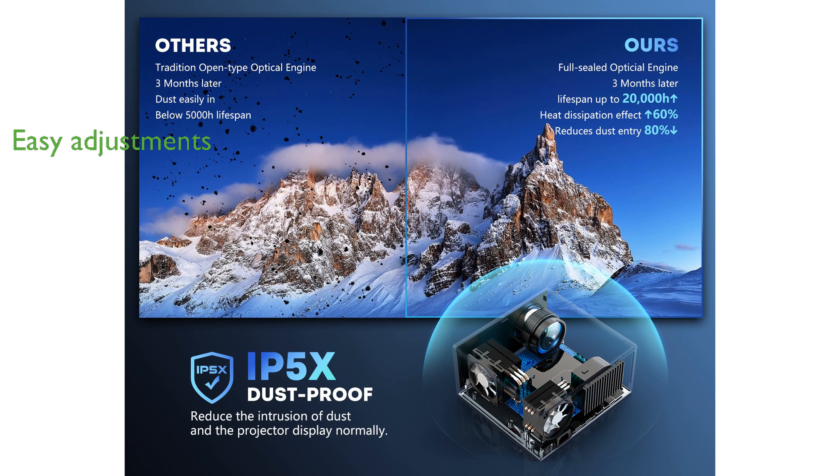This projector provides convenient 4D 4P keystone correction and a 25% zoom function, making it easy to adjust the image size and angle without repositioning the device.